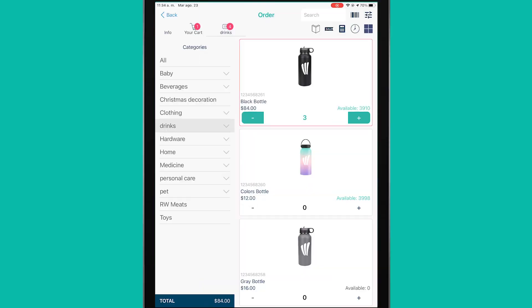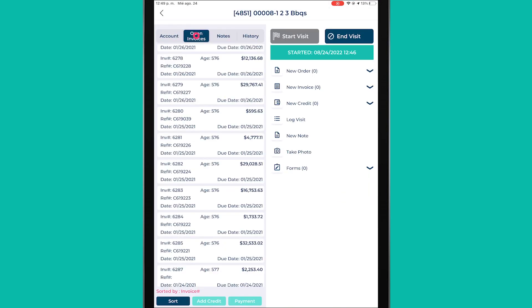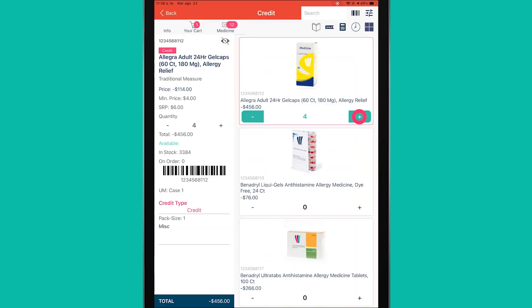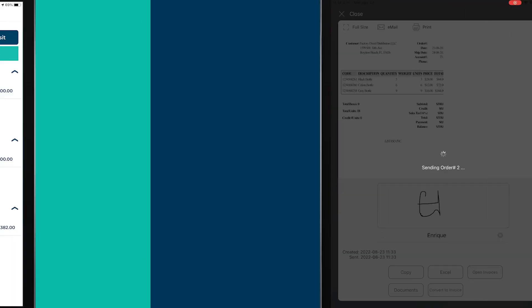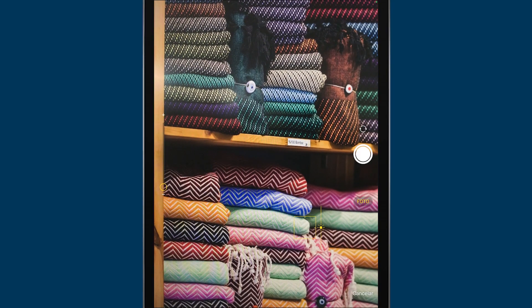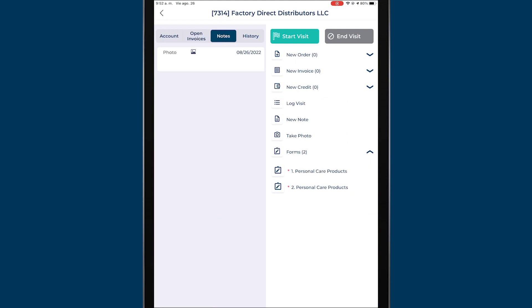Our new route module includes direct access to features you would also find in our sales app's dashboard, such as order, invoice, and credit creation right on the spot. Digital note writing and form filling on merchandising, as well as picture taking — this will come in especially handy if your company relies on pre-sales.